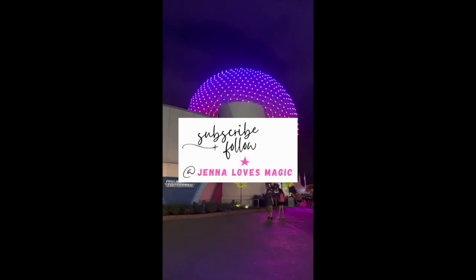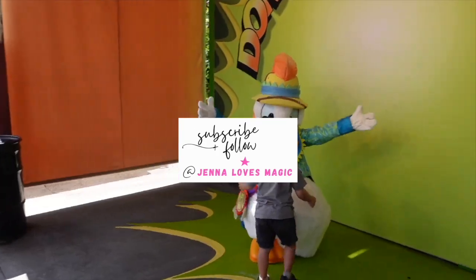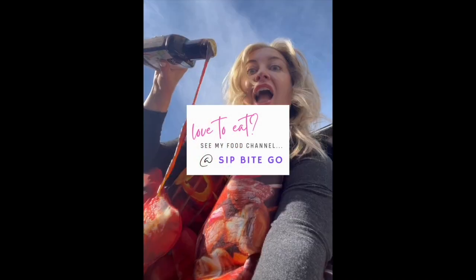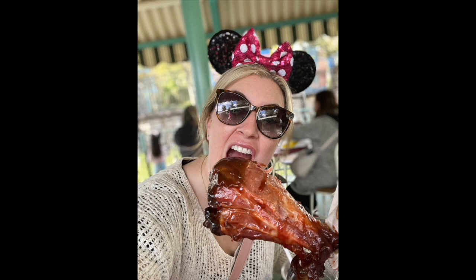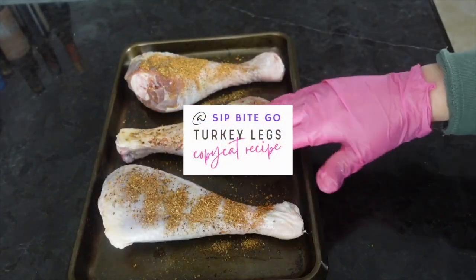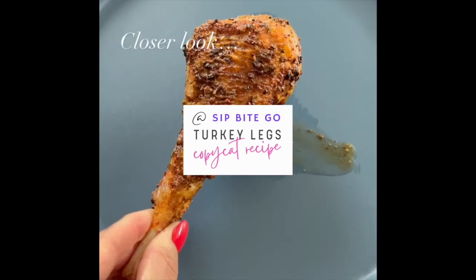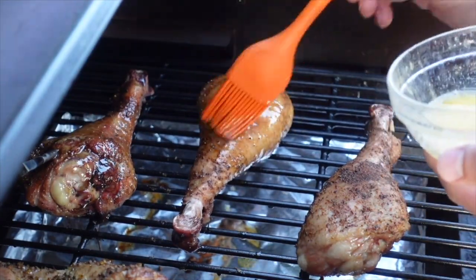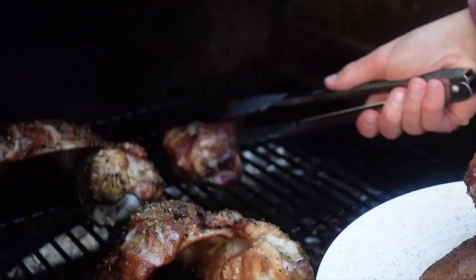Check out more videos and posts from Jenna Loves Magic if you are planning your Walt Disney World trip and want some tips and tricks. And if you're a foodie, make sure to visit me on my food channel, Sip Bite Go, because there you can get my recipe for smoked turkey legs that are basically a Disney copycat recipe. I'll teach you how to smoke them, how to bake them in the oven, or how to air fry turkey legs just like you'd get at Disney.